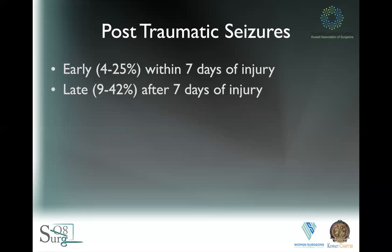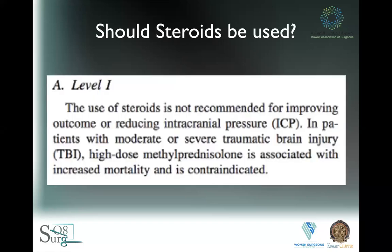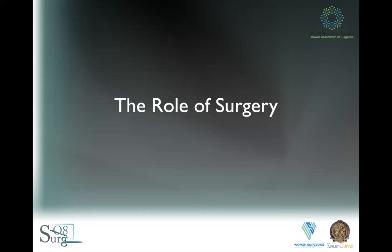Post-traumatic seizures: the vast majority occur within the first seven days of injury. After seven days they mainly require pharmacological therapy. Risk factors include a GCS less than 10 on arrival, cortical contusion, depressed skull fracture, any type of hematoma, and a penetrating head wound — basically all of our trauma patients. I cannot emphasize this enough: steroids are bad. The only level one evidence in traumatic brain injury is that steroids are harmful. Do not give steroids.